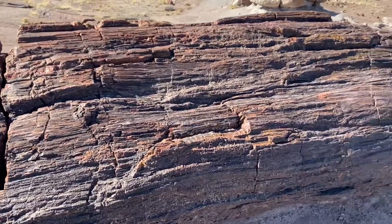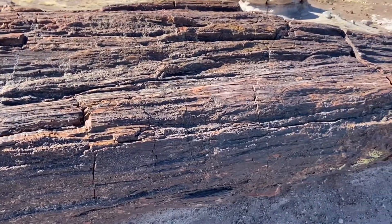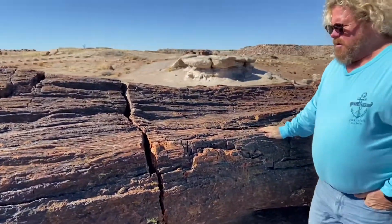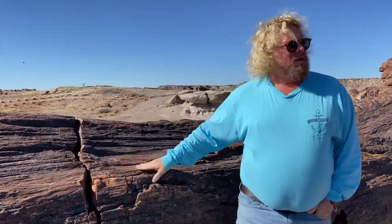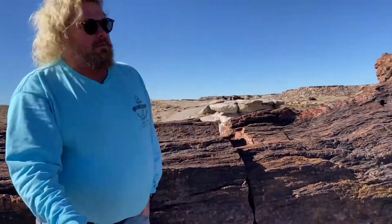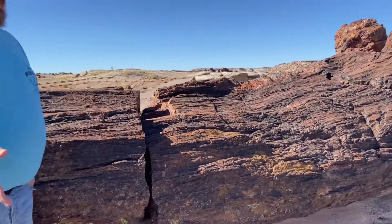Hey, Chris Hagen here. We're at the Petrified Forest here in Arizona. Just driving through — we saw it the other day, we were coming back through and thought, well, we better stop by.